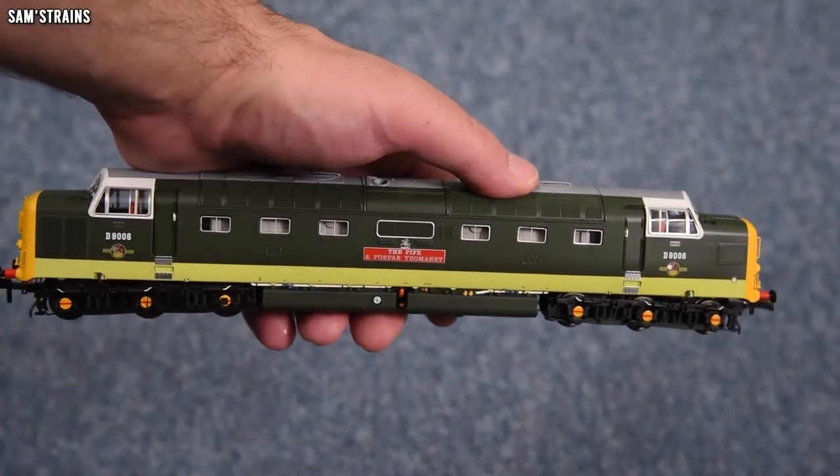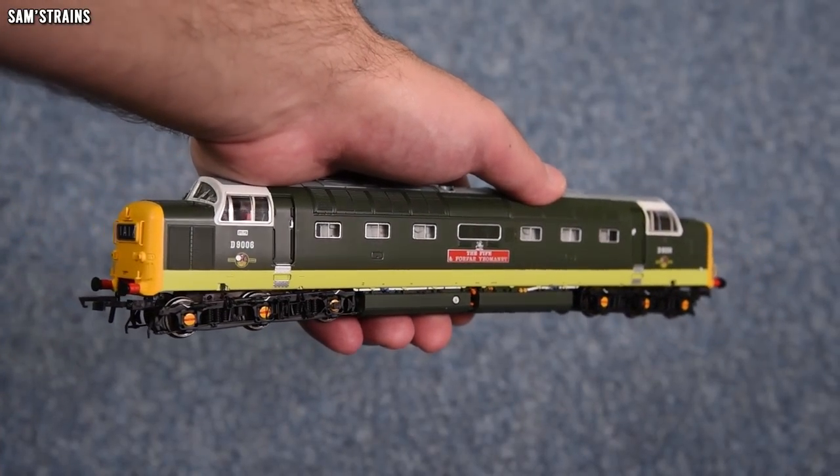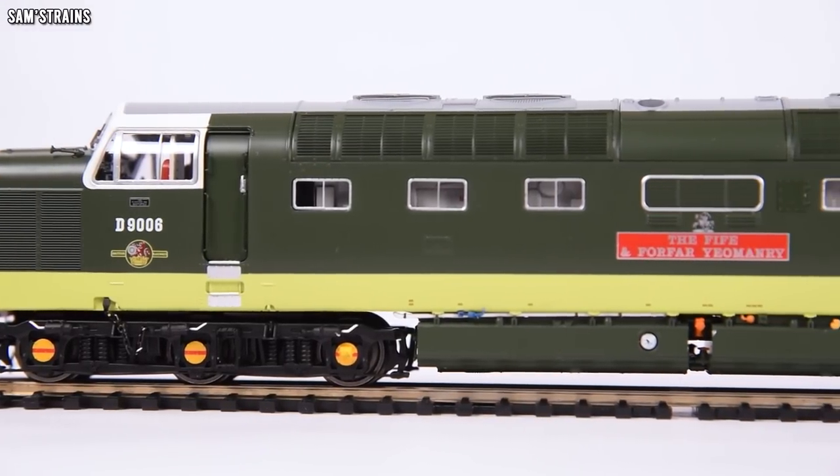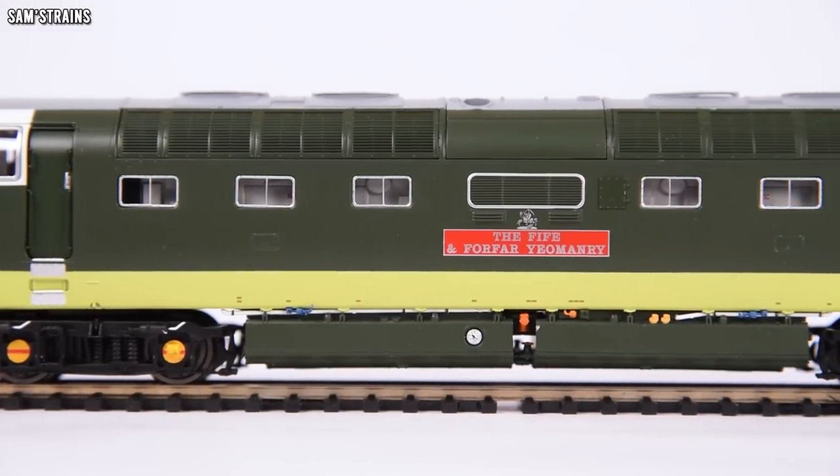The first bit of news is from Accurascale, because at long last they have released their first ever locomotive, and to great applause. The Class 55 Deltic has finally gone out to customers and most of them seem to be incredibly happy with their purchases. All of the reviews, including mine, seem to be very good and positive across the board. There have been some reports of quality issues and parts dropping off, but they don't seem to be any more common than from a different manufacturer. In every case that I've seen, a refund or a replacement has always been offered very promptly, so that's great.